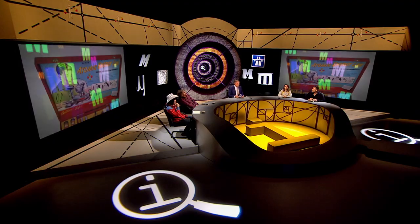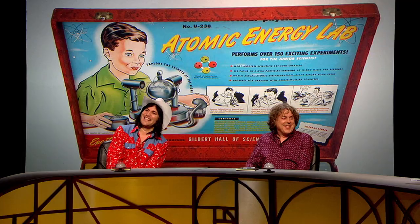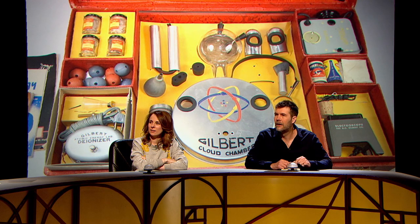What was the matter with the Gilbert U-238 Atomic Energy Children's Chemistry set? It had uranium in it — it sure did! That's what U-238 is. It contained uranium and other sources of alpha, beta, and gamma radiation, including good healthy polonium. It included a Geiger counter and instructions on how to mine for uranium.